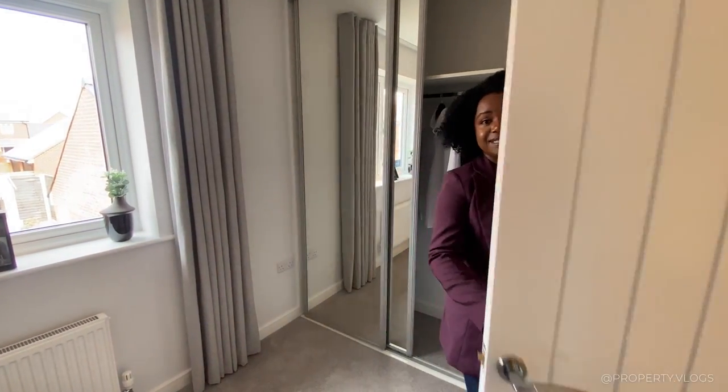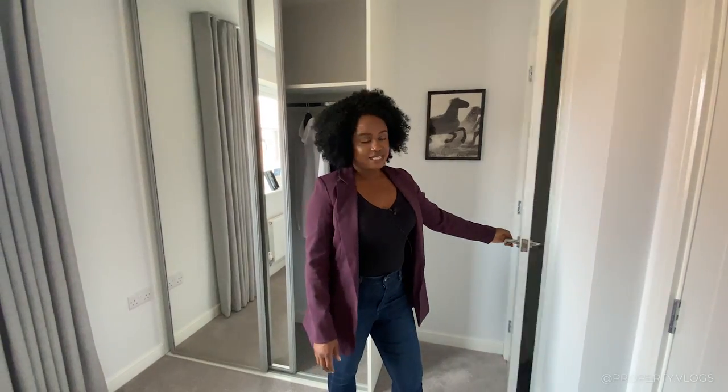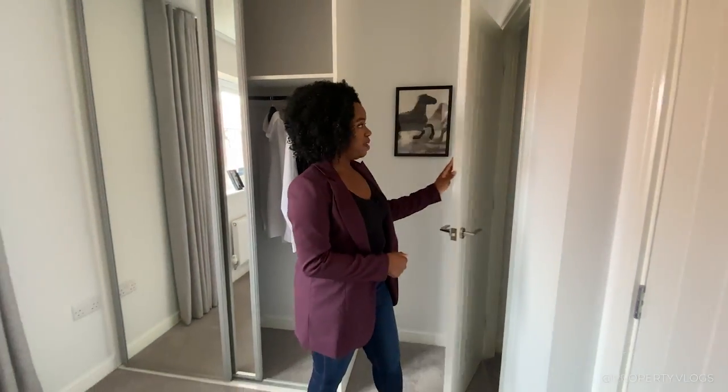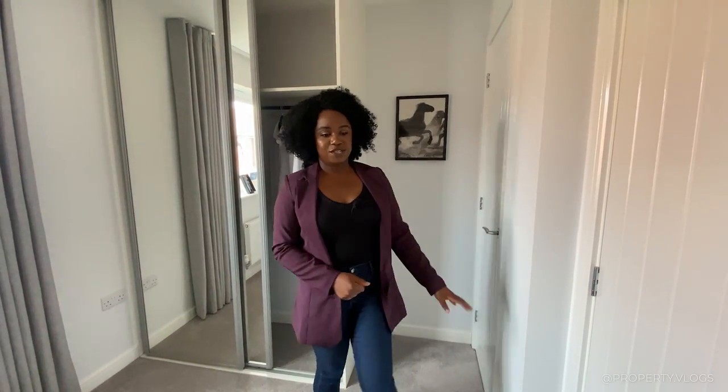Over here we've got our wardrobes with sliding doors — fitted wardrobes. You could opt for non-fitted wardrobes if you want. It gives you an idea of the type of space you have after you've fitted the wardrobes and the bed, and there's still enough space left to play with. In addition to that, we've got this over here, which is your wardrobe space — additional bonus wardrobe space or additional store. You might want to put a light in here. Maybe it could be a shoe closet or a shoe gallery. It's nice to have that additional bonus space.